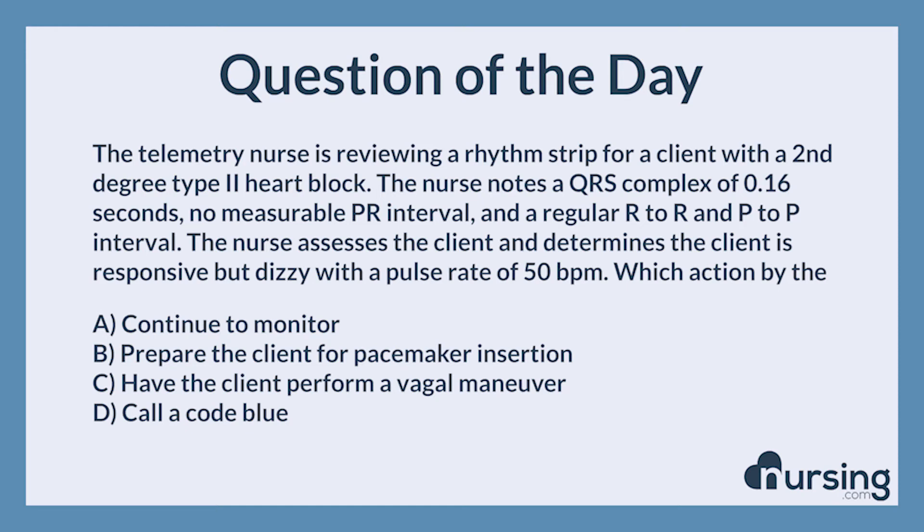The nursing category is cardiac. The NCLEX category is physiological adaptation.